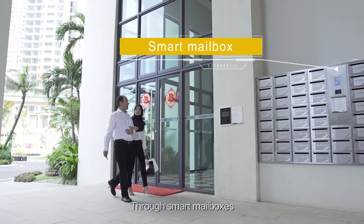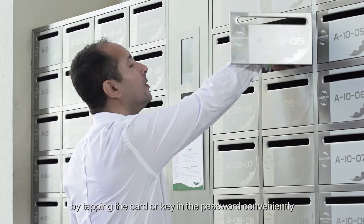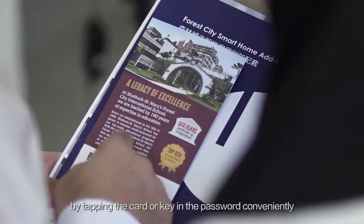Through smart mailboxes, residents can open the mailbox by tapping a card or keying in a password conveniently.